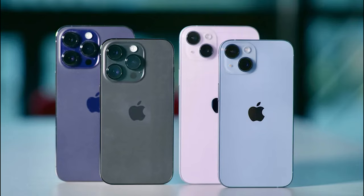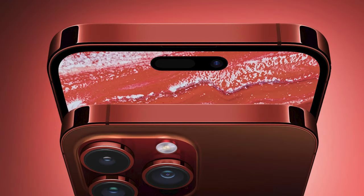Before we dive deep into all the groundbreaking features, don't forget to show your support by hitting that like button, subscribing to our channel, and ringing that notification bell. Trust us, you won't want to miss a single detail of what's coming your way with the iPhone 15 series. So, without further ado, let's explore the future of smartphones.